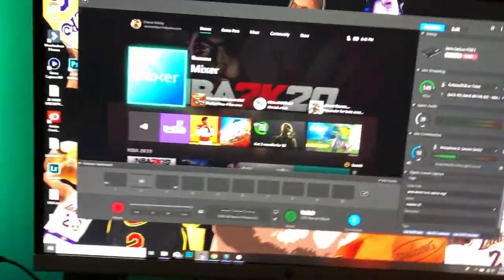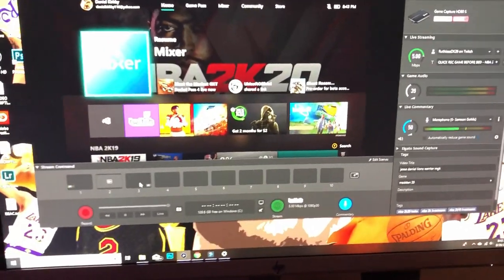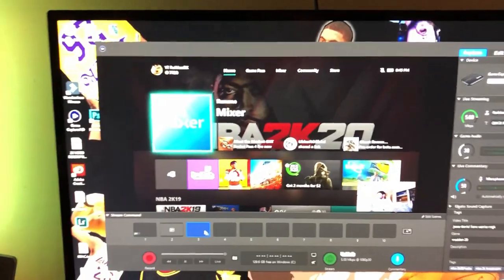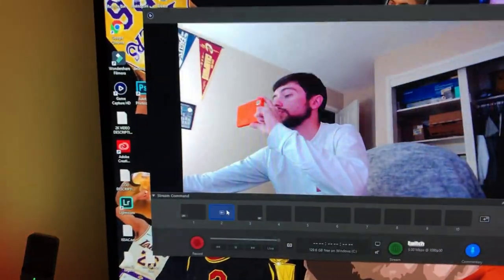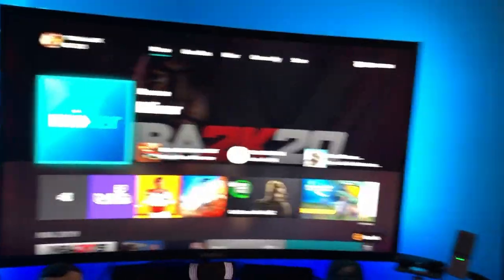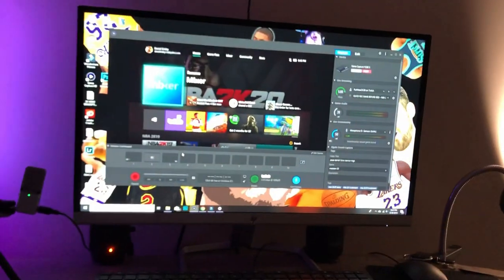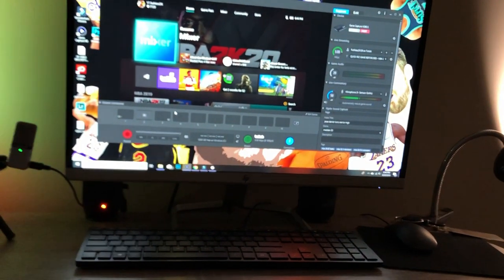The main part of this setup is behind the monitor — the Elgato HD60S, which is what helps me capture the gameplay. As you can see on your screen, this is the Elgato program. This is how I capture all my gameplay. You can add your face cam — that's how you capture gameplay. Whatever's on your Xbox screen will be put onto this screen. The Elgato runs you about $200 and it's one of the best ones you can get. You'll definitely need the Elgato to be able to record gameplay the way you want.